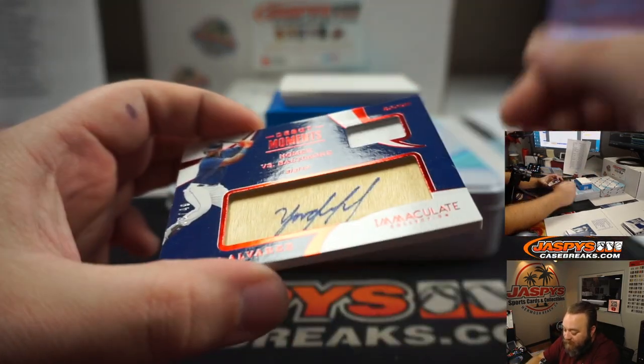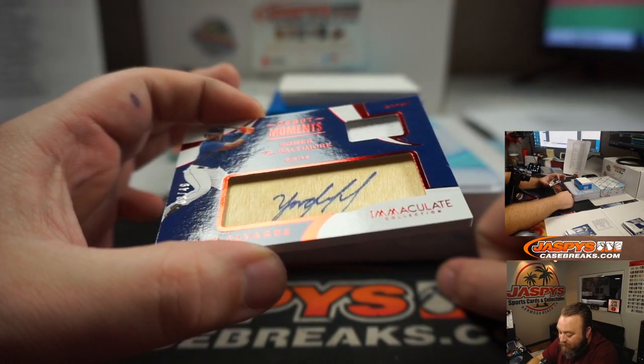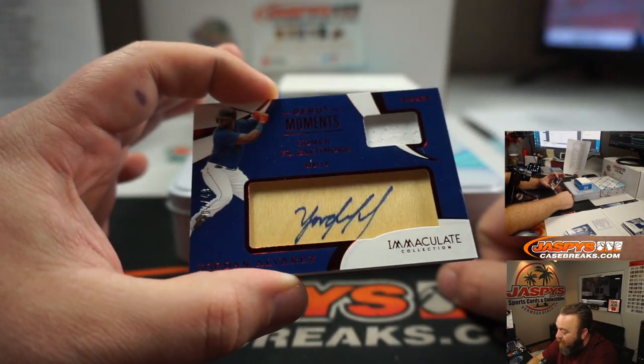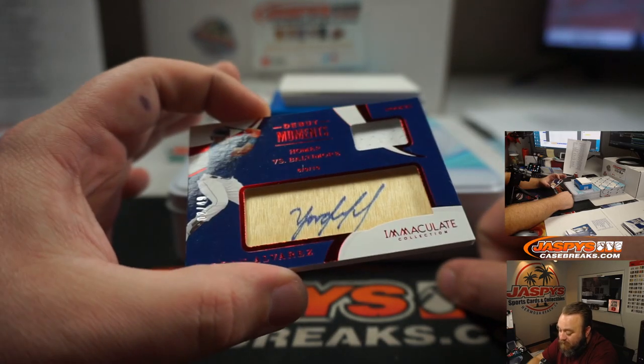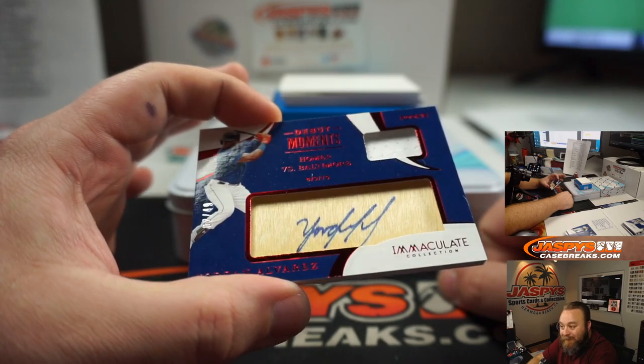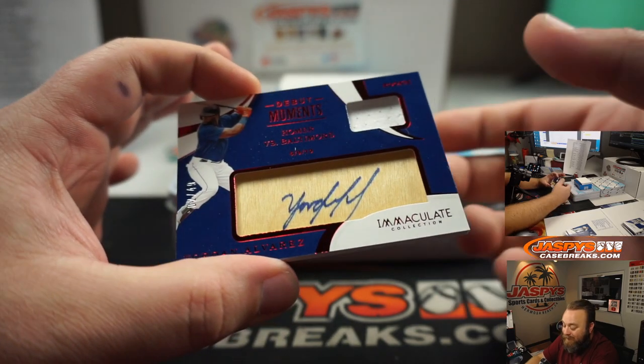Rookie Patch Auto — Yordan Alvarez for the Houston Astros, number two out of 49. Houston Astros, two spot — Tice. Congrats, Tice.